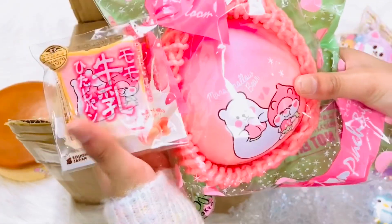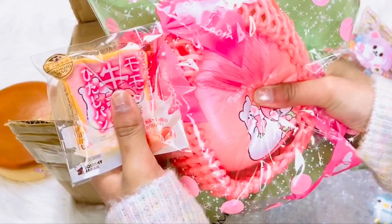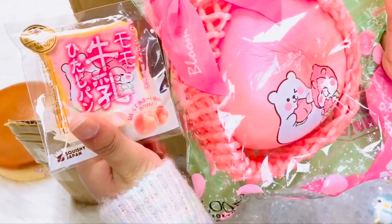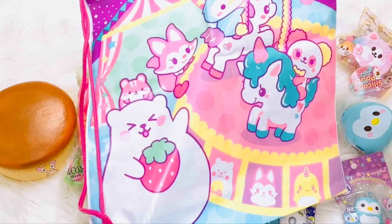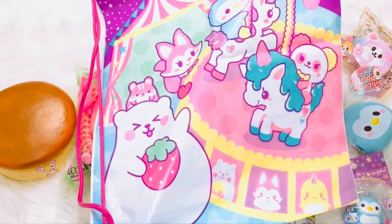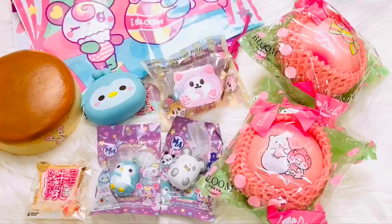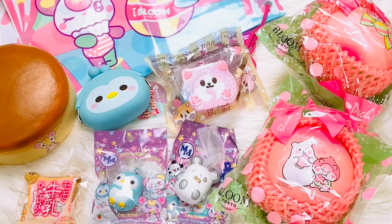These are the matching set and I'll unpackage them in my next video. I also got this cool iBloom bag and at the back it has different characters. That is all from the Japan package and I love it so much — hope you enjoyed my video!